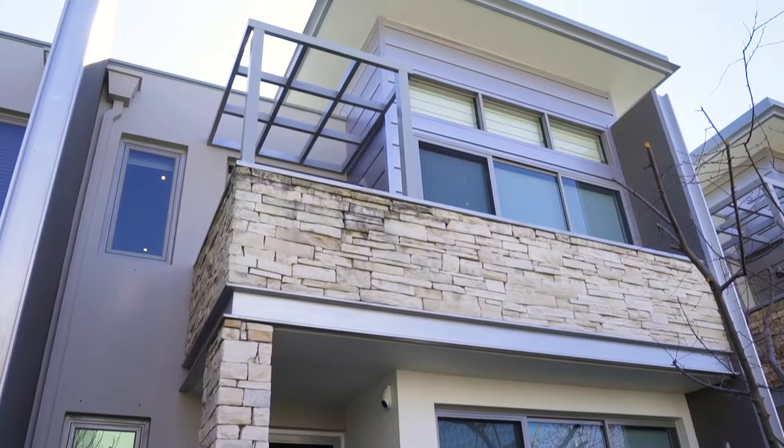Hello, Scott Cunningham from LJ Hook of Bella Vista, and welcome to 28 Peninsula Way in Norwest. This amazing property is a fantastic blend of style, indulgent luxury and location.